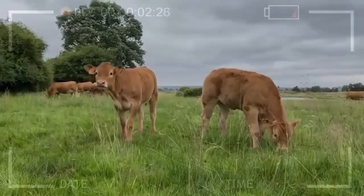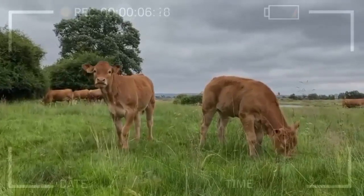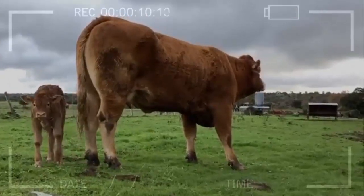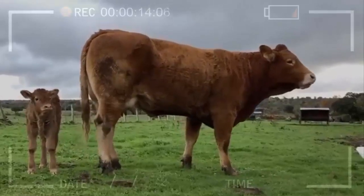Lamausen cattle have a great capacity for adaptation to different climatic conditions. They are very resilient animals, capable of withstanding both extremely low temperatures and high temperatures in tropical areas. This makes them an excellent choice for meat production worldwide.